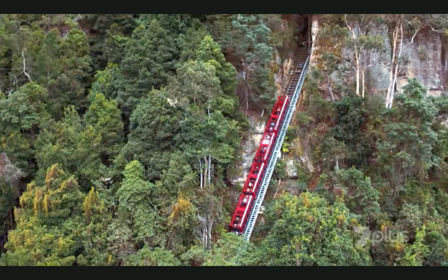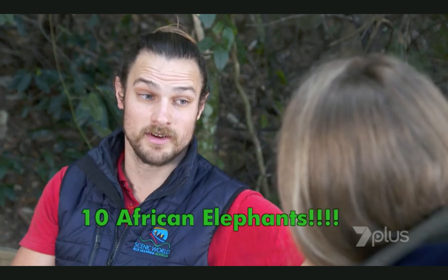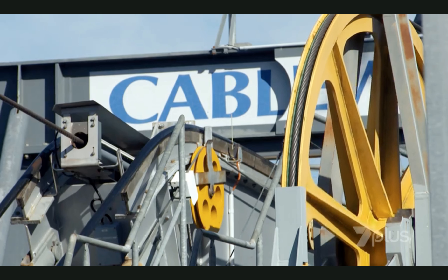What about safety? I hope it's a bit safer now. Yeah, so we take safety very seriously here and there's a number of backup brake systems on the train. It's dual cable operated and each of those cables can carry the weight of 10 African elephants. What a cool piece of engineering.